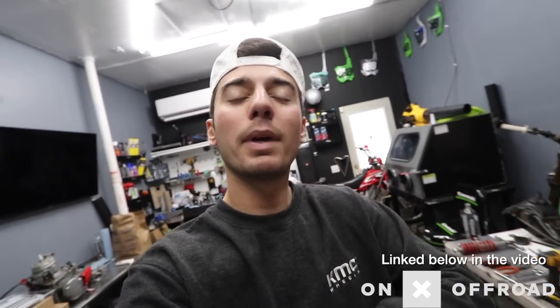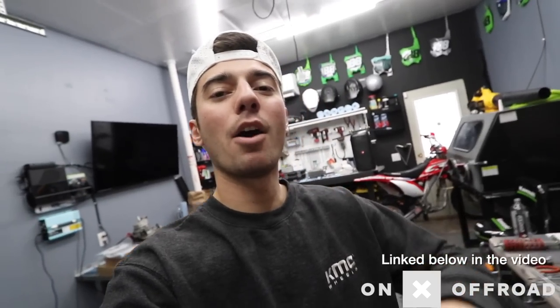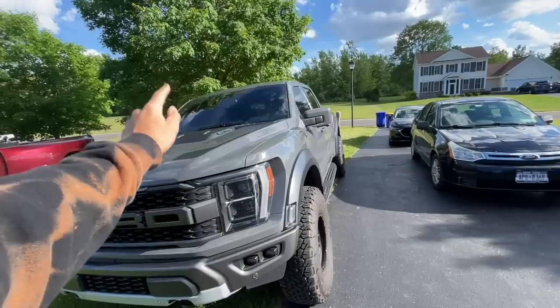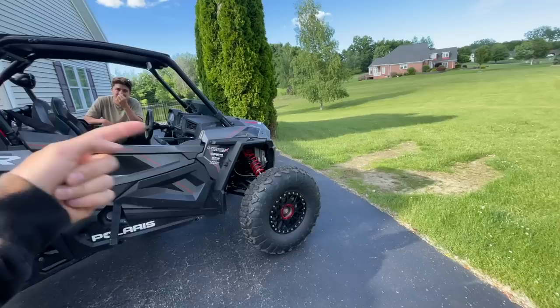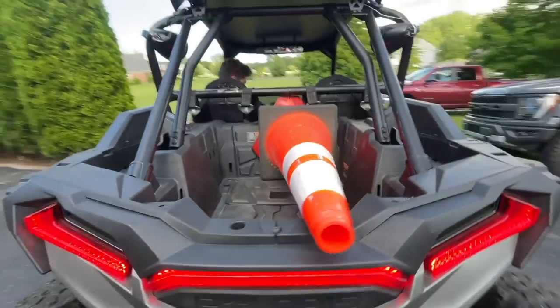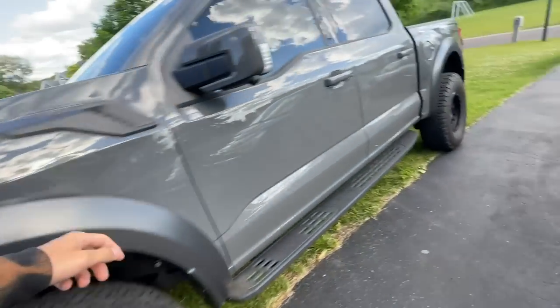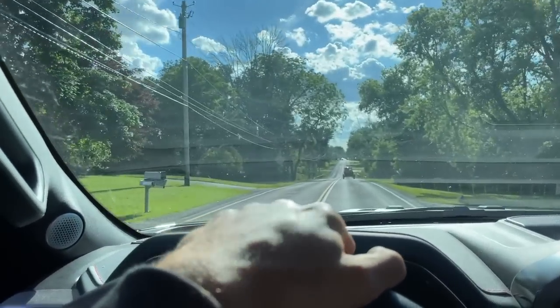If you're interested, you can use my discount code TYLER20 for 20% off your membership on Onyx Offroad. Thank you to Onyx for sponsoring this video. Now we're going to jump into a video I filmed a couple months ago that never got uploaded — back when I had the side-by-side. A lot of you probably assume I still have it, but I actually sold it a couple months ago. We're doing the Razor versus the Raptor. Do you buy a Raptor or do you buy a Razor? Post in the comments what you think is going to win. We've got a safety triangle that makes this thing legal for the road. Hopefully the cops don't come today.